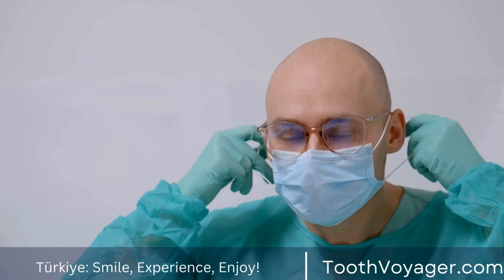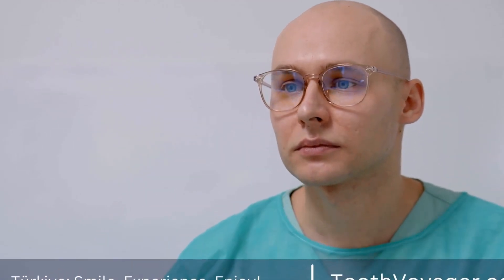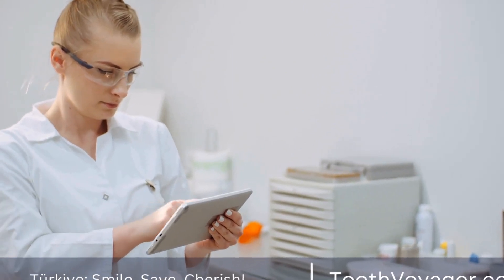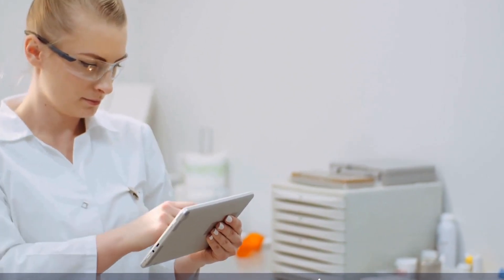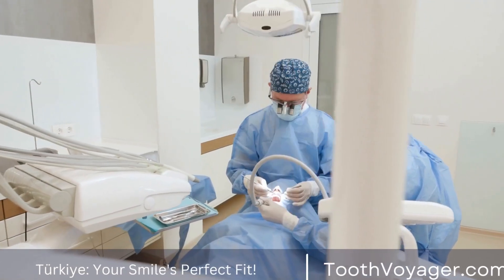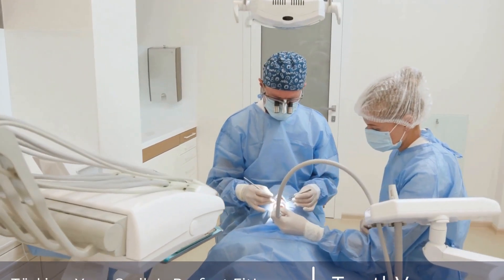The cost of dental treatments in Europe can vary depending on the country and the specific treatment required. For example, a dental implant in the UK can cost anywhere from $2,000 to $4,000, while the same treatment in Germany can cost around $2,500 to $3,500. Other dental treatments like teeth whitening, crowns, and veneers are also more expensive in Europe compared to Turkey.